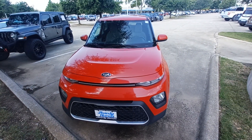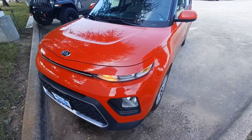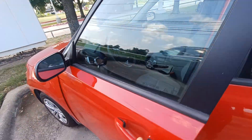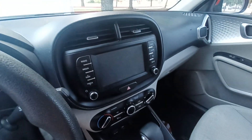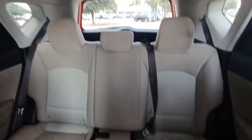This is Jason down at Howdy Honda and this is my 2021 Kia Soul. Highlighted features on this vehicle include backup camera, wireless phone connectivity, and split folding rear seats.